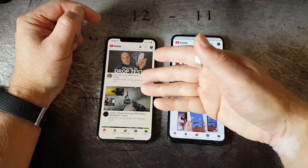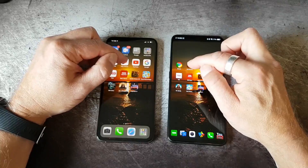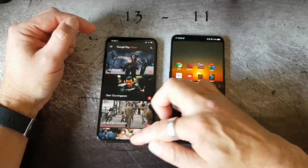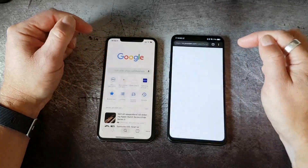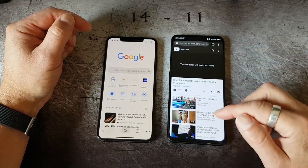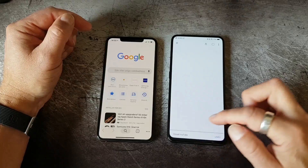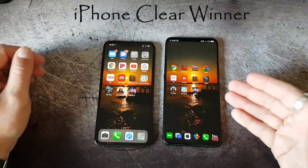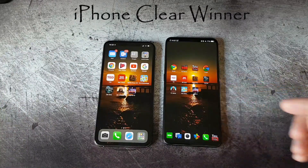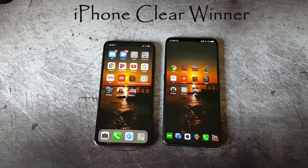Please leave a note in the comments if you have any wish for me to produce a specific video or a specific game. So you can see the first round — starting up everything — goes to the Vivo Nex. But restarting the applications clearly goes to the iPhone. Totally, the iPhone is a clear winner in this case. Please subscribe to my channel as it will really help me. See you in the next video. Bye-bye.